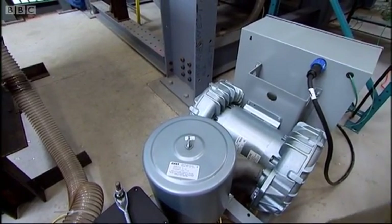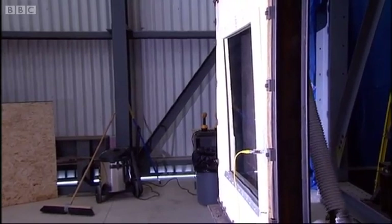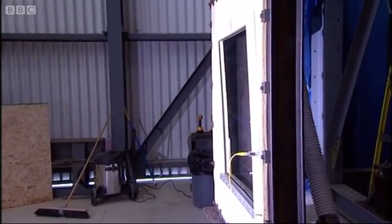There's a high-powered fan here, and rather than using the fan to blow wind, we're actually using the fan more like a vacuum cleaner — just to suck on the pieces of glass and the different surfaces of the building. In this way, we replicate the effects of the wind very, very accurately.